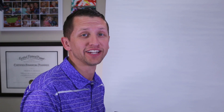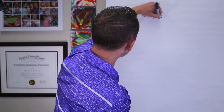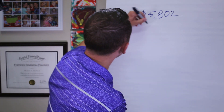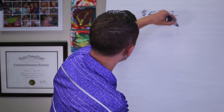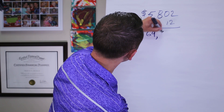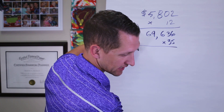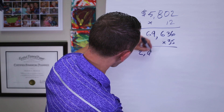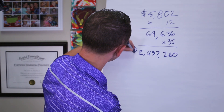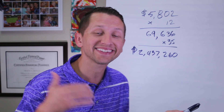So we write it on the board: $5,802 per month income in retirement, multiplied by 12, then multiplied by 35 years, gives us $69,636 annually, and a grand total of $2,437,260. And this is not only over $2.4 million — it's tax-free.